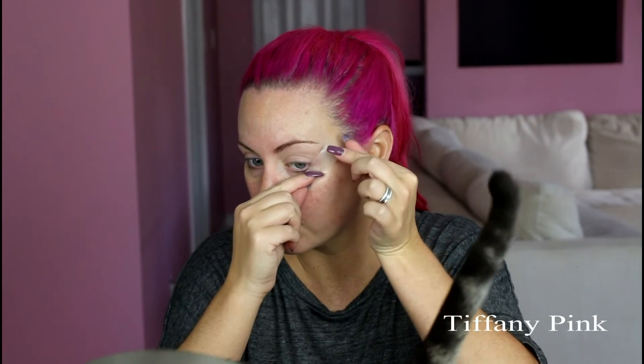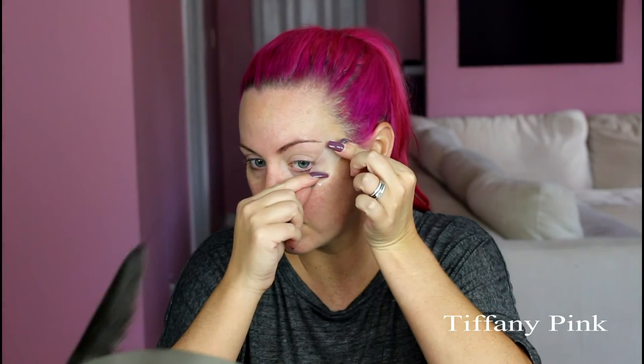Then I'm going to go in with Scotch Tape, and I'm just going to apply this to the back of my hand a couple of times. This is going to help remove some of the tackiness so that way it doesn't irritate the skin around my face. You just want to line up the tape with your lower lash line and apply.